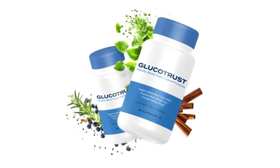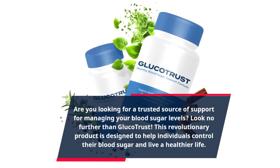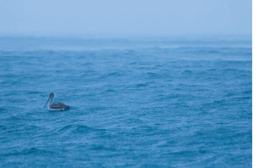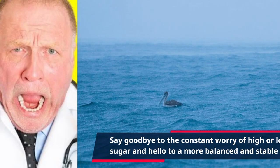Are you looking for a trusted source of support for managing your blood sugar levels? Look no further than GlucoTrust. This revolutionary product is designed to help individuals control their blood sugar and live a healthier life. Say goodbye to the constant worry of high or low blood sugar and hello to a more balanced and stable lifestyle.